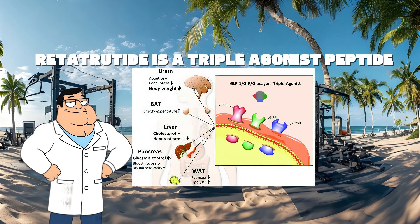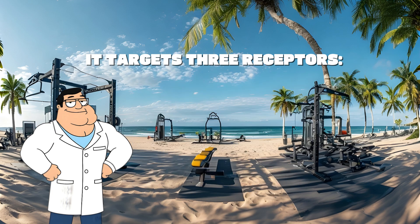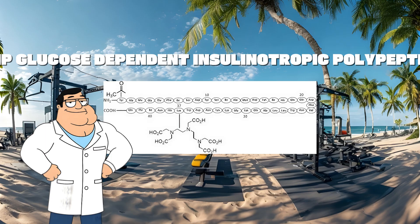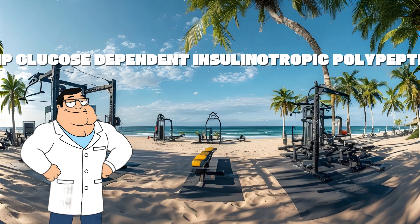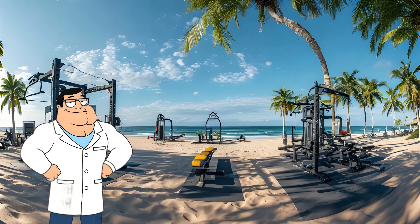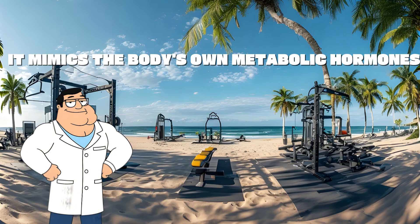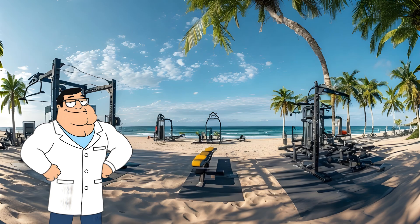Retatrutide is a triple agonist peptide. It targets three receptors: GLP-1 (glucagon-like peptide), GIP (glucose-dependent insulinotropic polypeptide), and the glucagon receptor. That's why it's called a triple agonist — it mimics the body's own metabolic hormones.